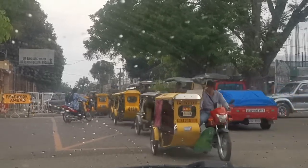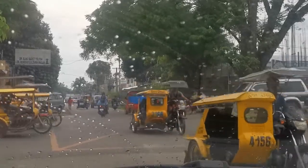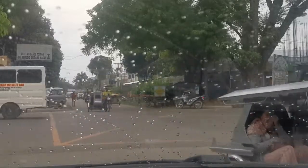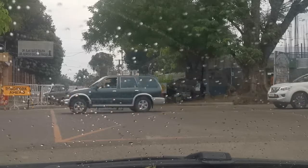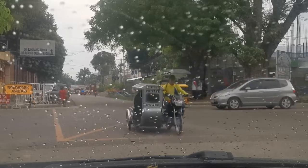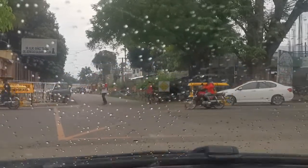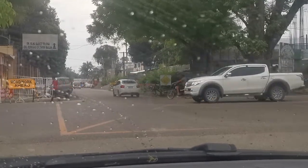Anyways, this is an intersection in the town of Koronadal City, also known as Marbel. It's in the province — or state — called South Cotabato, and it's on the island of Mindanao.